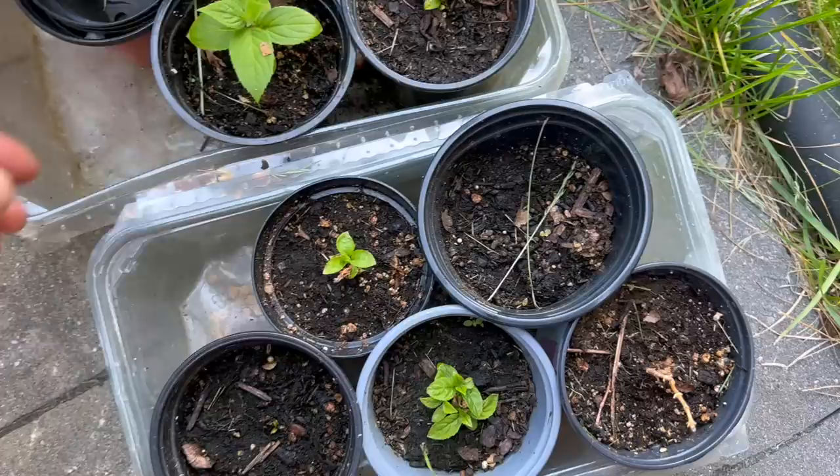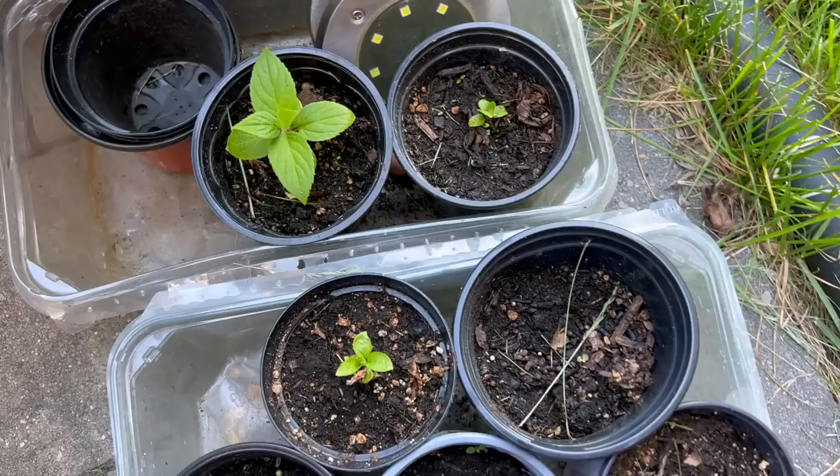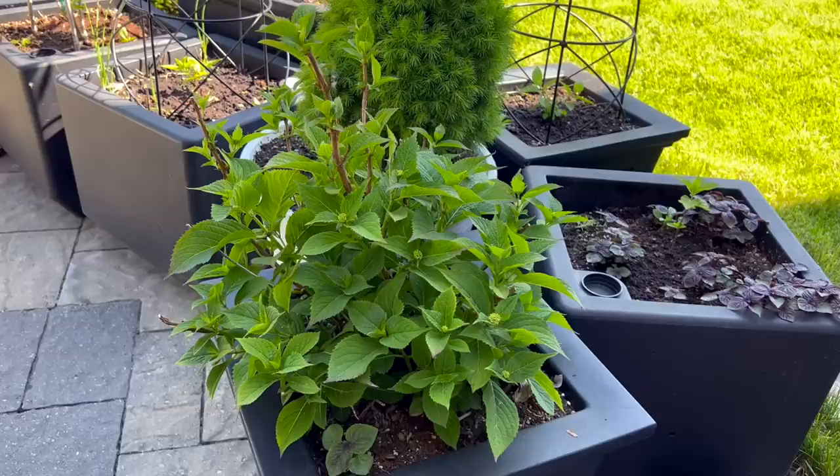Here are some more that I still have in containers — I don't have anywhere to plant them so I have to look for some larger containers to transplant them in, just to give them more room to grow. That's something I'll have to look into another day.